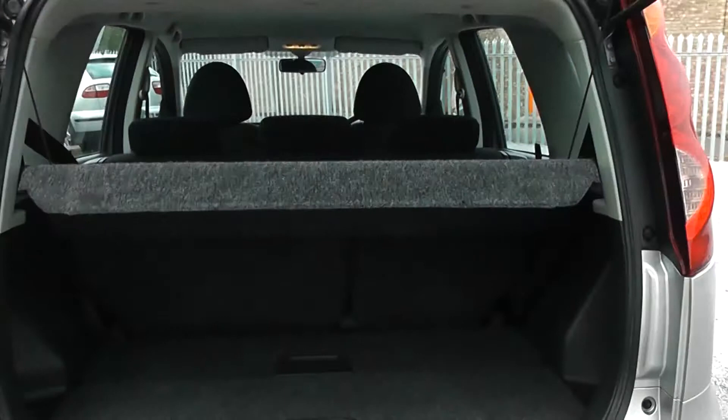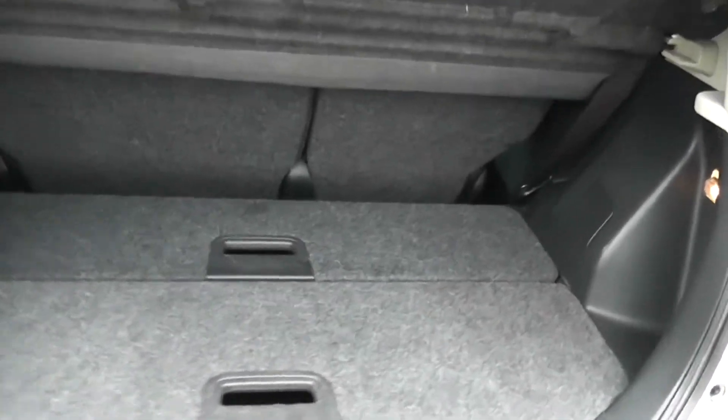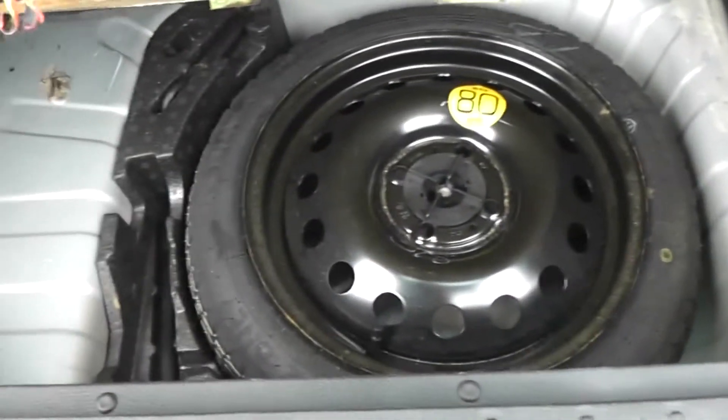Opening up the tailgate, you can see it comes with a spacious boot area with 60-40 rear split seats. And underneath the bi-fold flap here, you have room for more storage. Underneath again, you have room for the spare wheel and the jack.